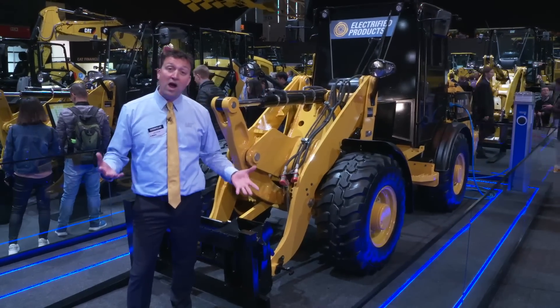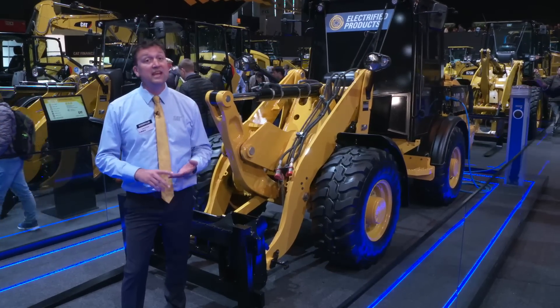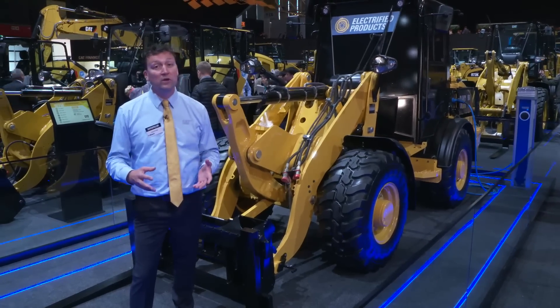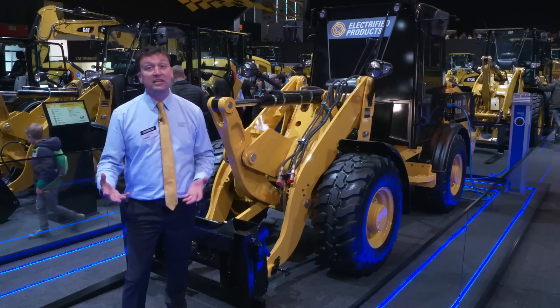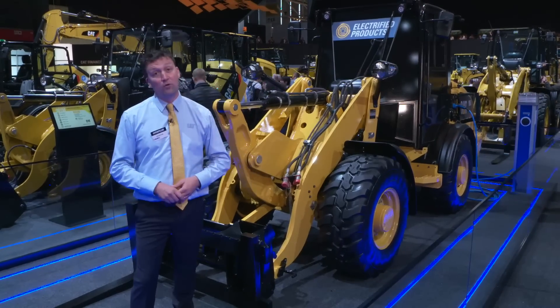You may ask, why electric? And the answer is simple: carbon footprint, sustainability, going to emissions-free zones where we can work next to people and animals, indoors and underground. Electric drive is going to give us that ability to go out and serve a larger segment of the overall market.